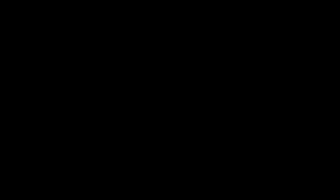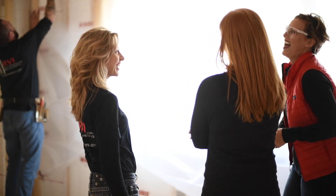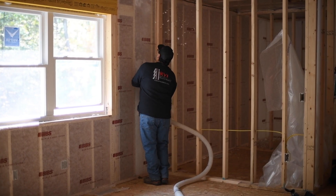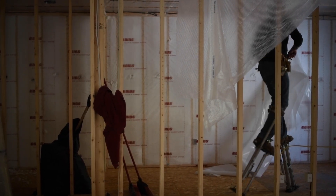BIBS can be installed in new and existing construction, in wood or steel framed buildings, and in any weather, which is important in Wisconsin. It is uniformly dense and won't settle like other systems can. It's also naturally non-flammable and won't support mold growth should moisture enter the cavity.